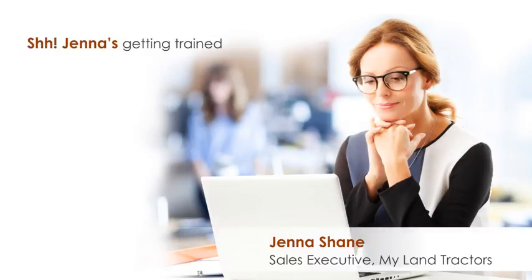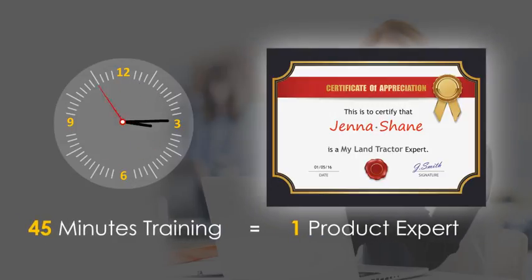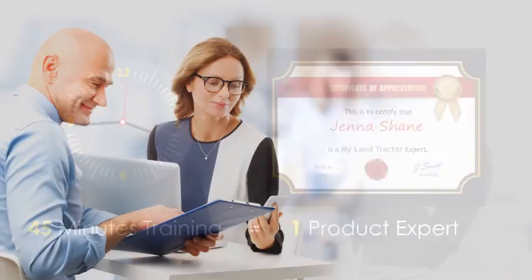This is Jenna. She is a sales executive at MyLand Tractor Company. Jenna is a certified MyLand Tractor expert — after all, she scored 90% in the training assessment. In the middle of a client meeting, Jenna needed some specific information about a product.